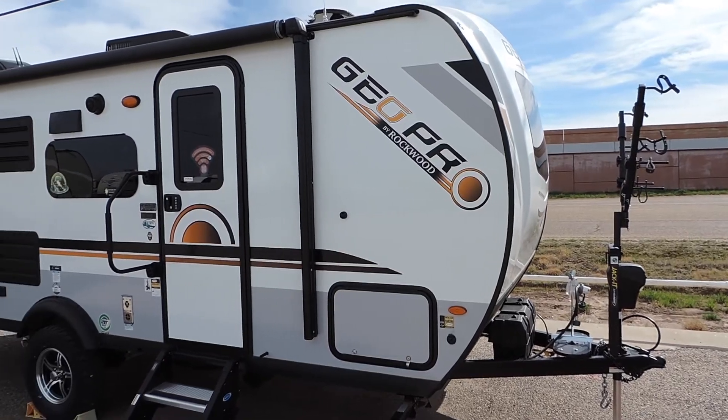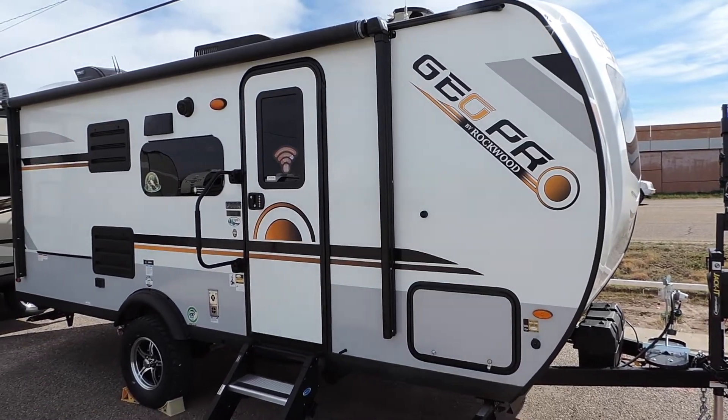Hi, this is Colton Kaiser with the Family Camping Service Center in Amarillo, Texas. Today we'll be taking a look at the 2020 GeoPro 20BHS by Rockwood. This is a bunkhouse model that will sleep five to six people.